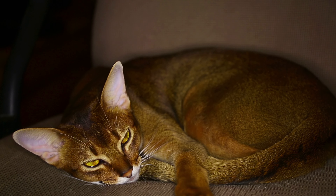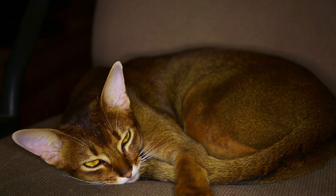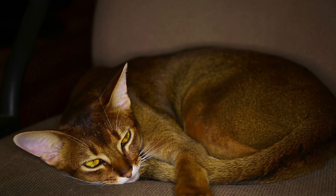Some owners of Abyssinian cats have the impression that they do not sleep at all. It's hard to keep track of your pet. The cat was just on the windowsill, looking at the birds outside the window, and in a moment he is already on the mezzanine. The animal will do its best to be the center of attention. The cat is playful and never gets tired of demonstrating his dexterity and ingenuity.